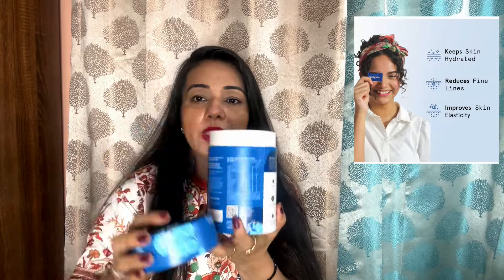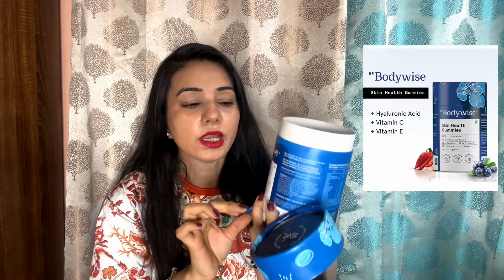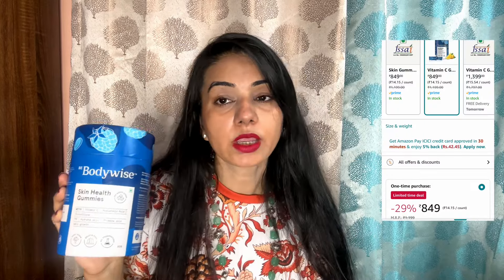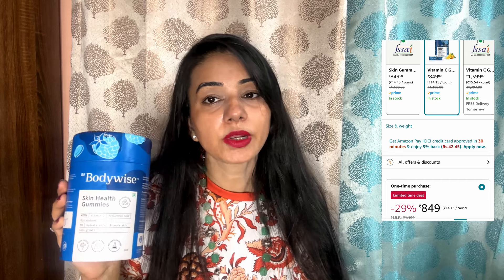Do you need nutrients for your skin? I think this is good — it is Bodyboys Skin Health Gummies. From this box packing, you will get candy gummies which are very tasty. You get this pack every day with Vitamin C, hyaluronic acid, and glutathione, which help your skin stay hydrated and promote skin cell growth. In a very beautiful packing, you will get good and healthy gummies which are sugar-free and smooth. You will also get a discount on Amazon. A tasty treat with a lot of skin benefits — this is a very good product.